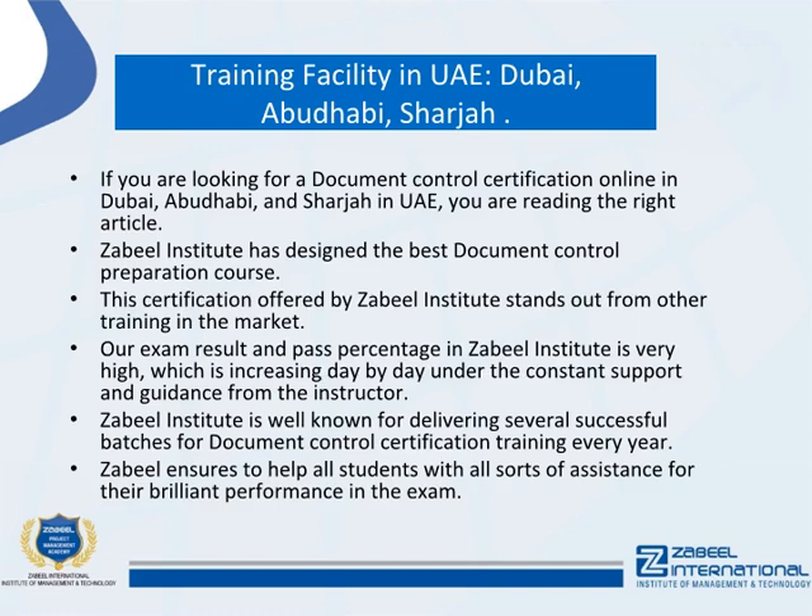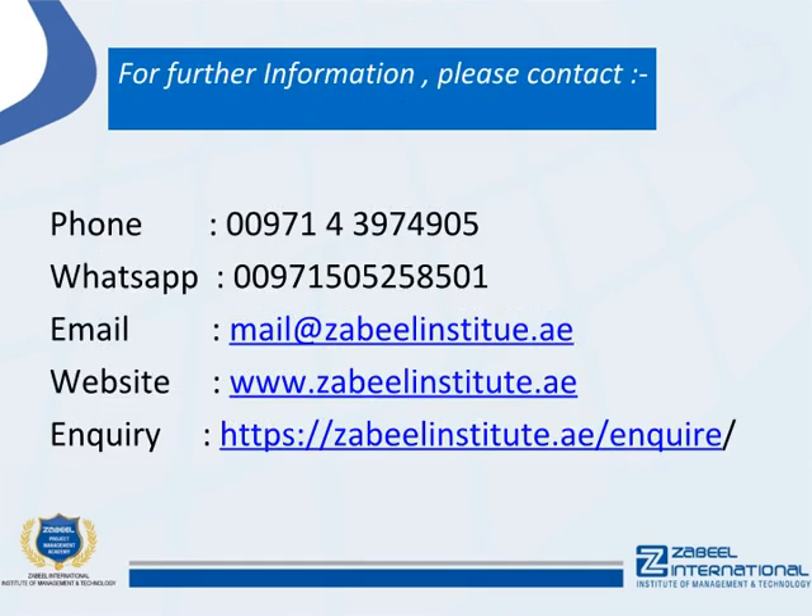For further information, please contact: Phone: 00971-43974905, WhatsApp: 00971-505258501, Email: mail@zabilinstitute.ae, Website: www.zabilinstitute.ae.